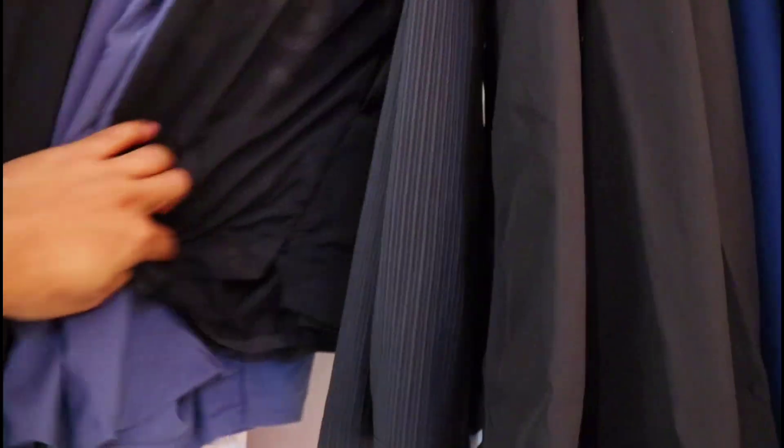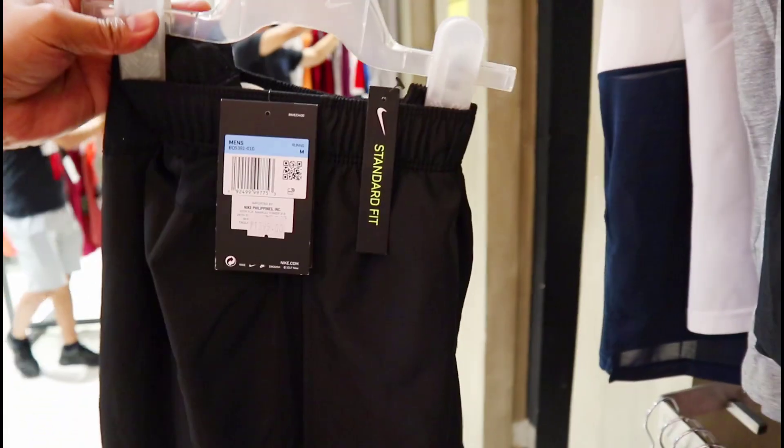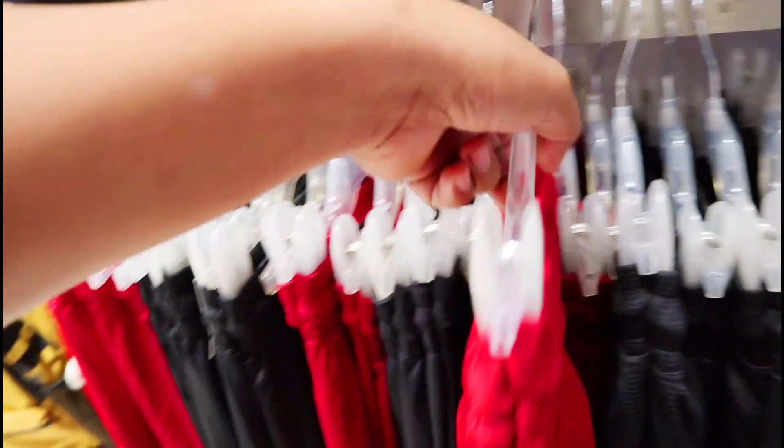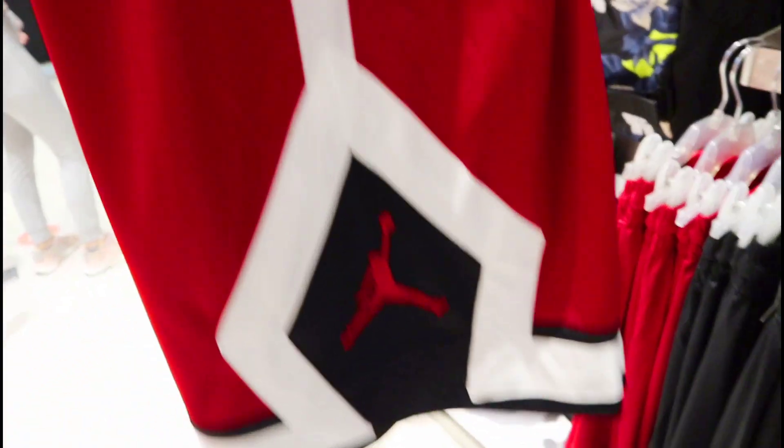Shirt naman yung ganito — mga dry fit rin. Syempre check natin para may idea kayo kung magkano. Ito 1,395 pesos din. Ito yung design nya — mga standard fit na Nike shirt. Nasa mga 1,395 pesos din sya. Yung mga basketball shirt na jersey — ito, makita natin itong red. At Jordan Jumpman logo yung nakita natin dyan sa baba.